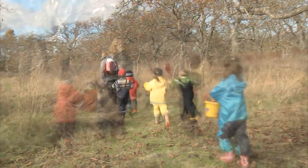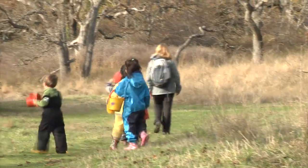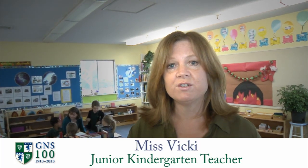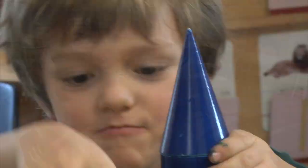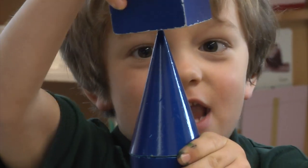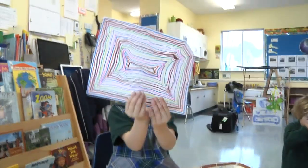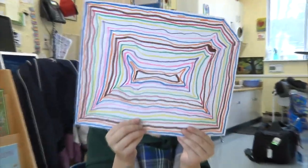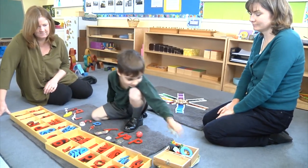Our Junior Kindergarten Program is an International Baccalaureate Early Years Program combined with Montessori. Teachers in our classroom are all Montessori trained, and the IB and Montessori work really well together. They're both encouraging independent learners, and children are going to be working at their own pace through a variety of materials that are very much hands-on, very much geared to the way children of this age learn.